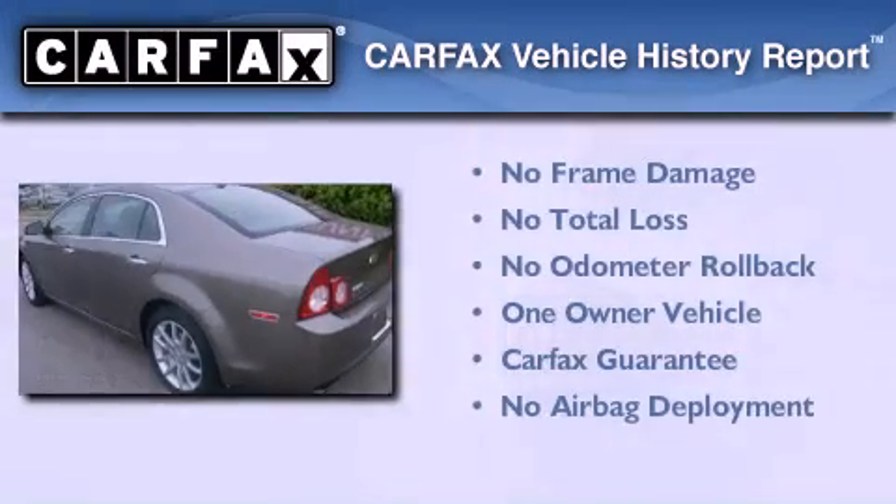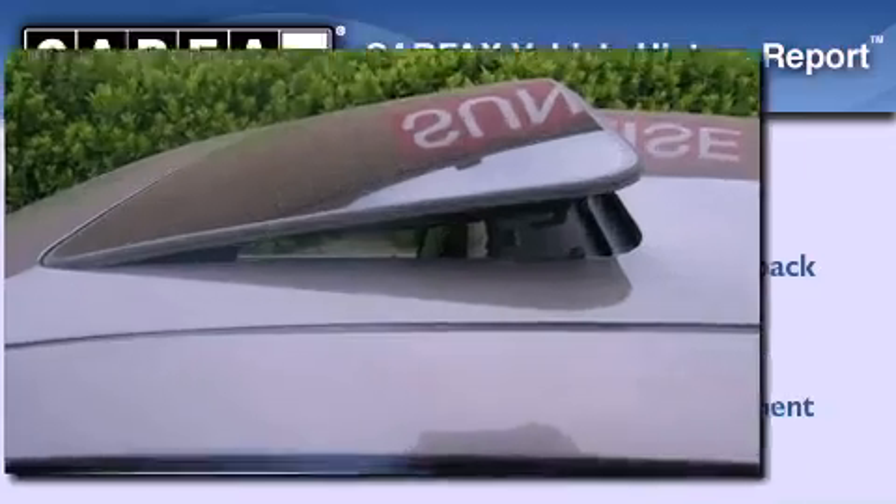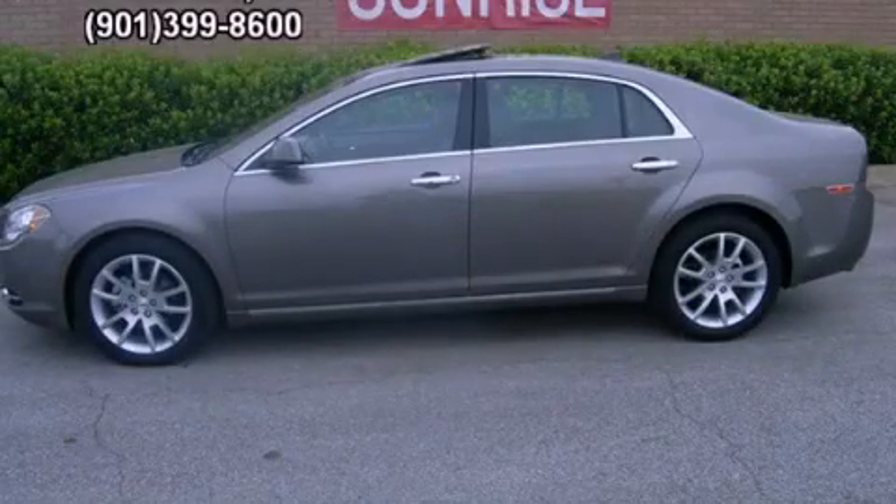This Chevrolet has had only one owner and it qualifies for the Carfax Buy Back Guarantee. Call now to find out how you can own this breathtaking automobile.